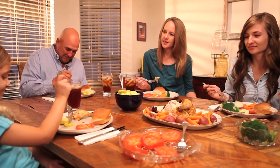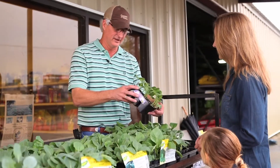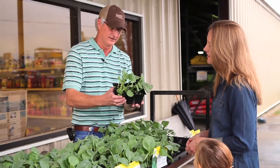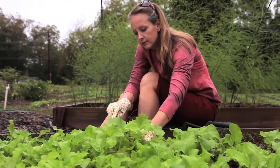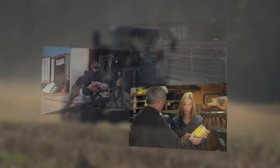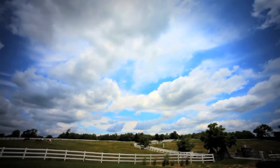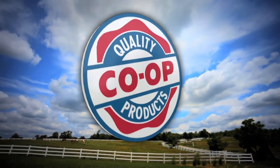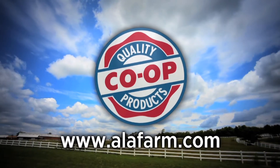There's nothing quite like sitting down to a home-cooked meal with fresh vegetables from the garden. With Bonnie Plants from your local Quality Co-op store, you can enjoy the freshest vegetables right from your own backyard. No matter if you're a raised bed gardener, a rose gardener, or if you farm hundreds of acres, your Quality Co-op store has exactly what you need to get the most out of your plants. You'll always find what you need, plus friendly, knowledgeable advice at your local Quality Co-op store — there's one near you.